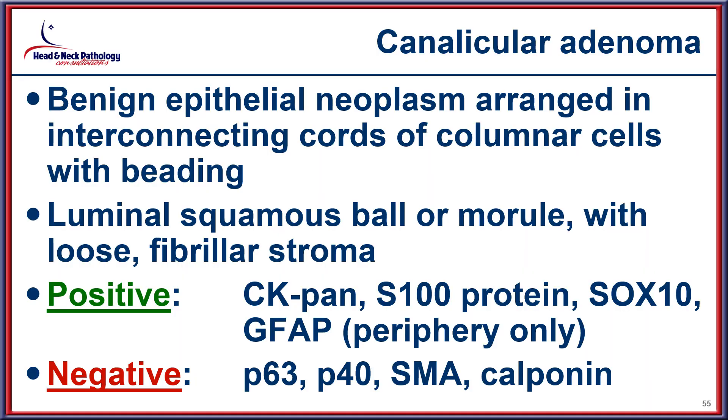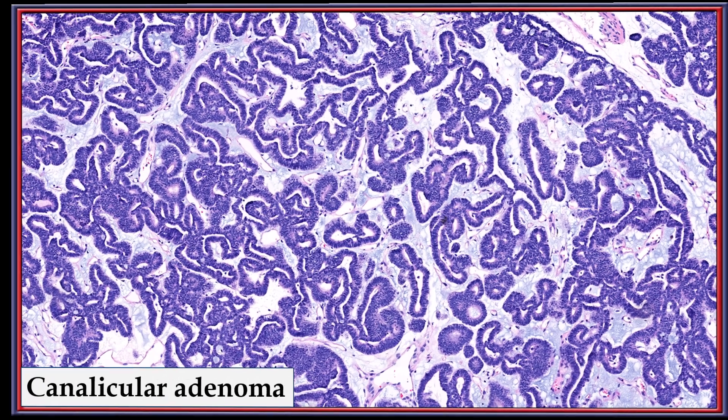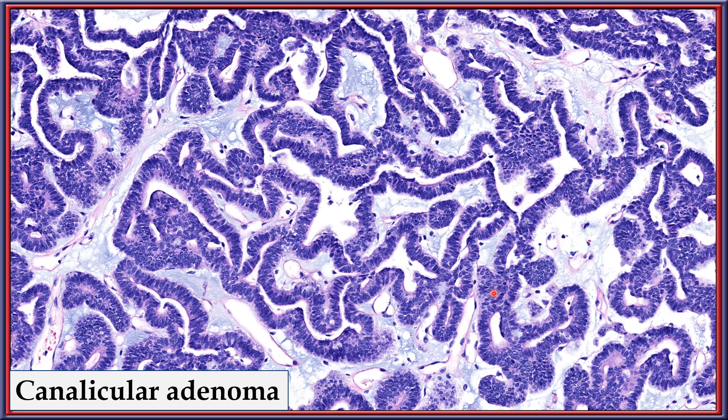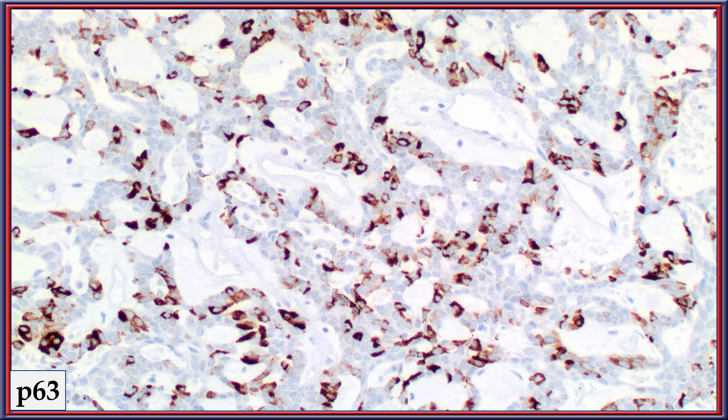Canalicular adenoma is a benign lesion with interconnecting cords of columnar cells and a ball-and-morular appearance to some of the spaces. It stains with S100 and SOX10 while not reacting with p63 or p40. An example of cribriform adenocarcinoma is shown — quite similar in pattern to canalicular adenoma — with multiple canalicular spaces, a columnar appearance to the neoplastic cells, a ball-like center, and beading characteristic of canalicular adenoma at low power. However, a cytoplasmic p63 staining is a tip-off that you are dealing with a different category.